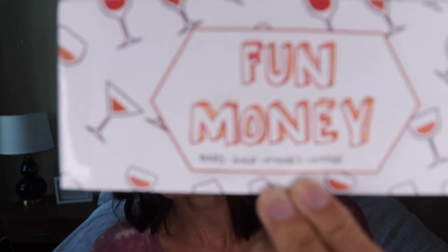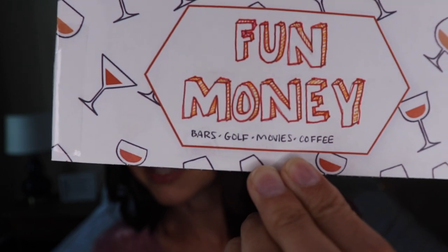I can make eating out a priority this weekend if I want to. I also have a receipt envelope for fun money — anytime we go to bars, coffee, movies, golf, any of that stuff. I keep a fun money receipt envelope.